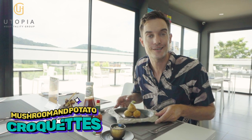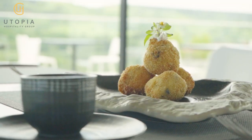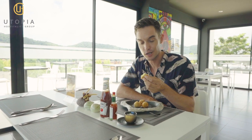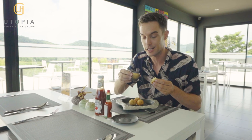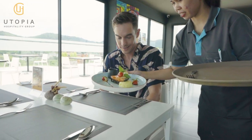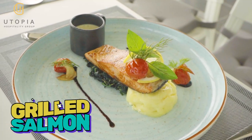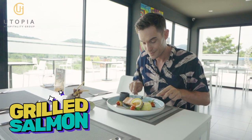Here we have a mushroom and potato croquette. Look how crispy it is — let's definitely give this a go. One thing that I love about this potato and mushroom croquette is the amazing mayo and garlic sauce to go with it. This looks absolutely fantastic: mashed potato, fresh salmon, and spinach. My favorite.